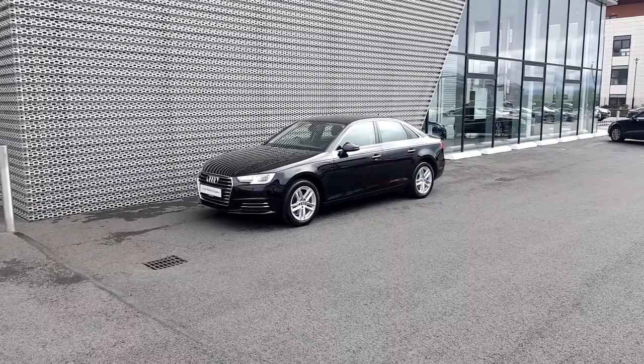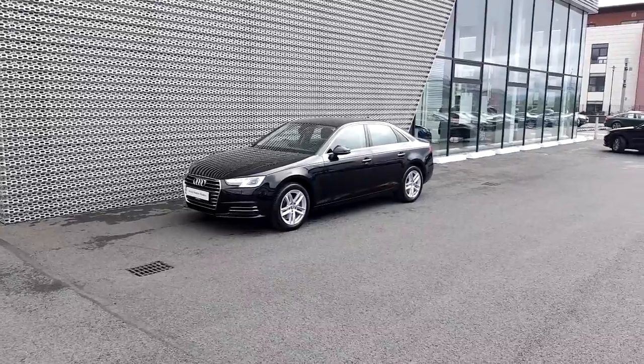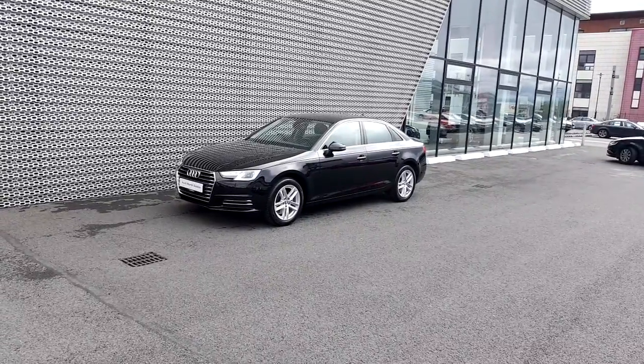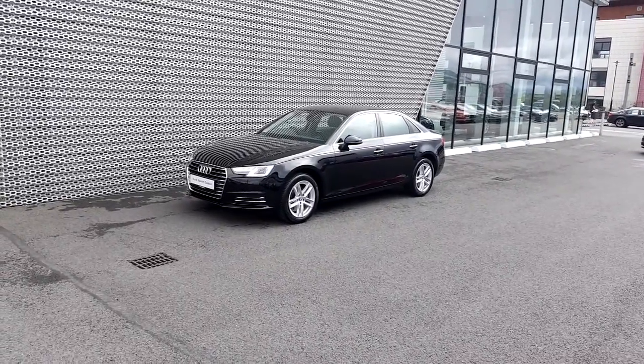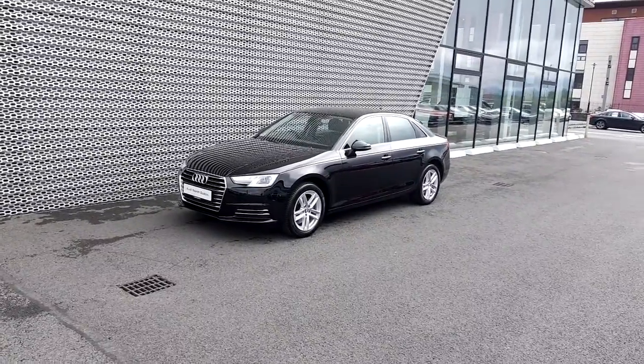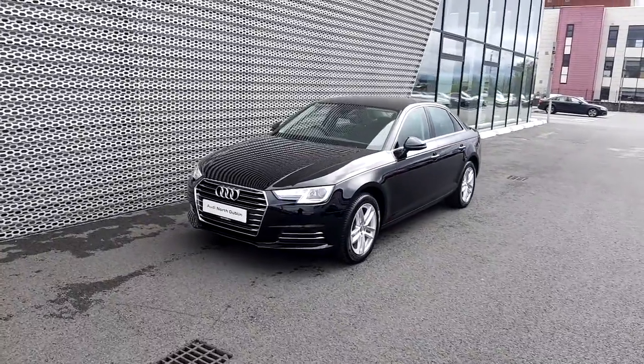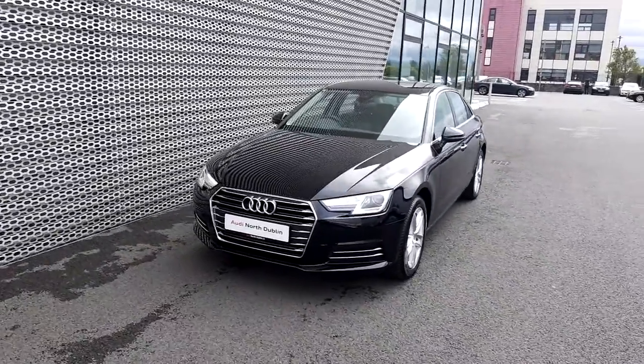Hello folks, Adrian here from Audi North Dublin. Today we'll take a closer look at this brand new Audi A4 saloon. It's an absolutely stunning car that we have here in stock. It comes finished in brilliant black and it's an SE model. Let's take a walk around the car and I'll draw your attention to a few key features of this Audi A4.